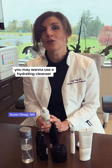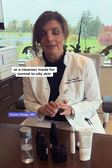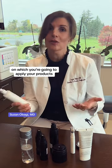Depending on your skin type, you may want to use a hydrating cleanser or a cleanser made for normal to oily skin, and that's going to set the stage for a clean palette on which you're going to apply your products.